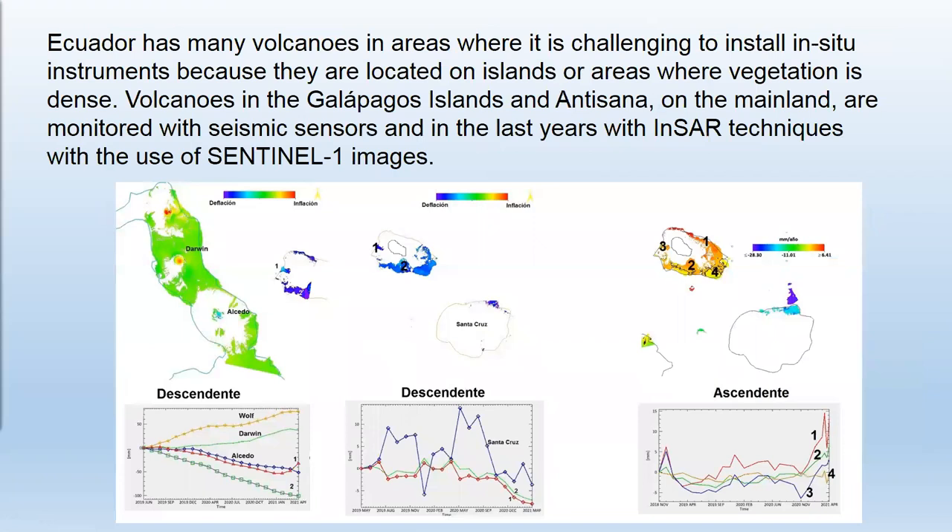Ecuador has many volcanoes in the area, but it's challenging to install in-situ instruments, for example tiltmeters and GPS for high precision. Volcanoes in Galapagos, Iceland, and Antisana on the mainland are monitored with image sensors, but with new instruments and the use of the InSAR technique, we can have a better understanding of the deformation trends.